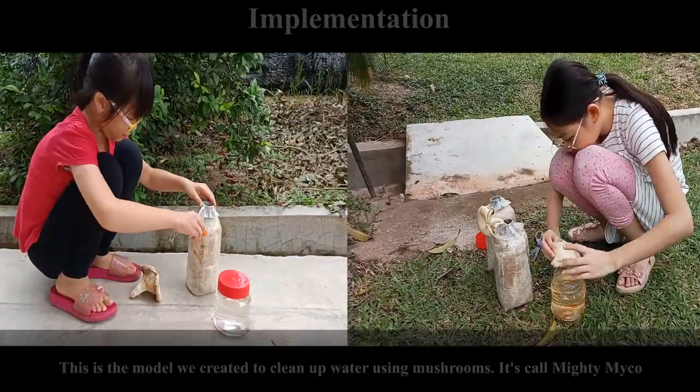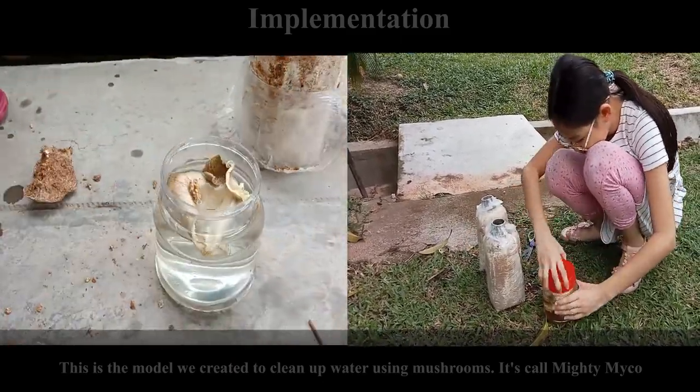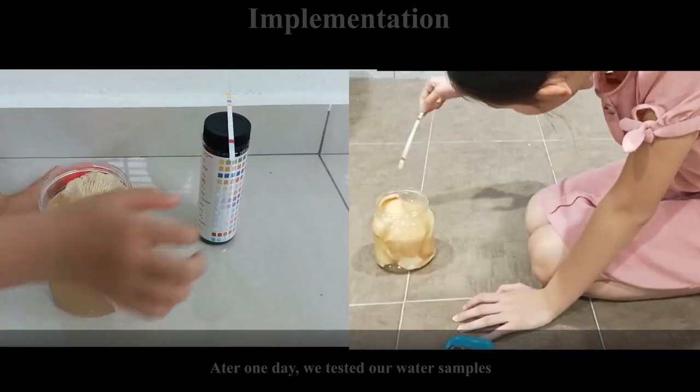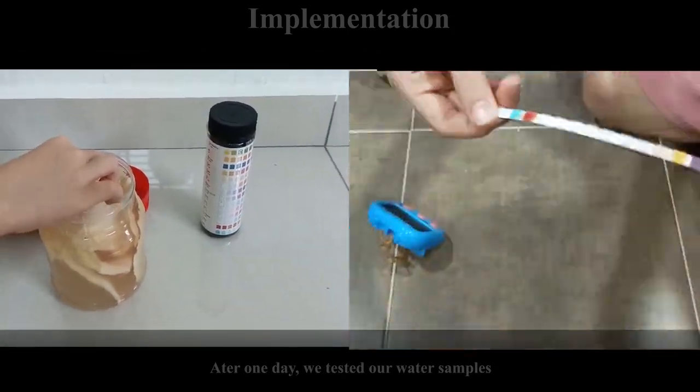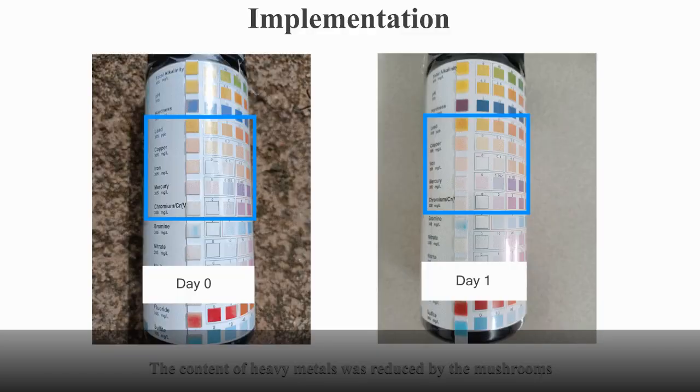This is a model we created to clean up water using mushrooms. It's called Mighty Michael. After one day, we tested our water sample. The content of heavy metals was reduced by the mushrooms.